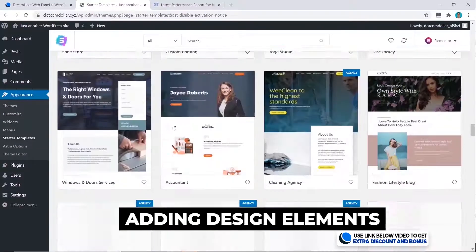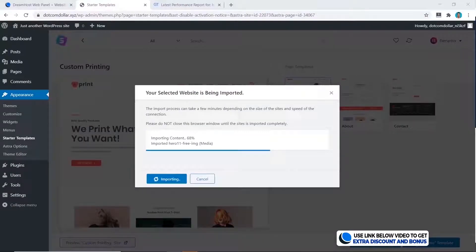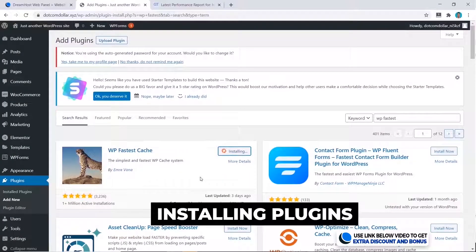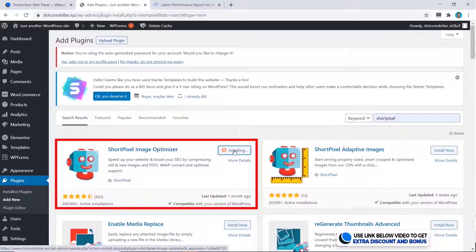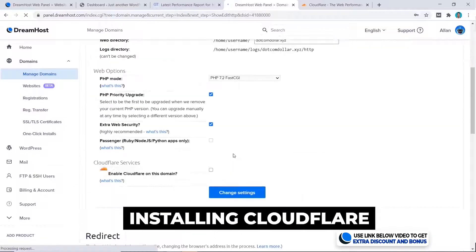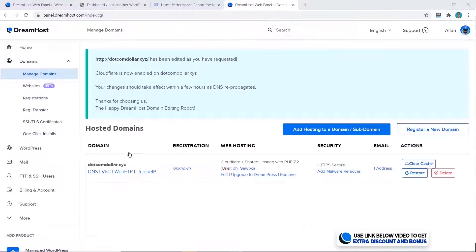Now I'll take it a step further and add some design elements to increase the page size. I'm also going to install some free plugins to speed up the website: WP Fastest Cache for speed optimization, ShortPixel for image optimization, and lastly the free Cloudflare app, which will also increase website performance with their CDN. This makes it more comparable to what you would do in real life.